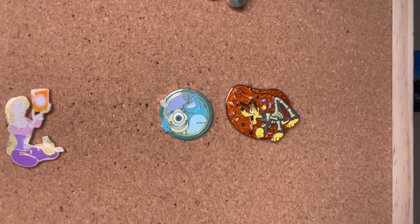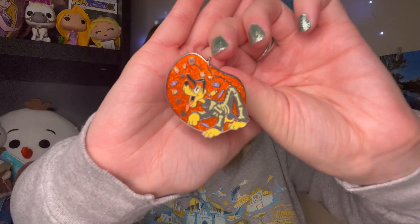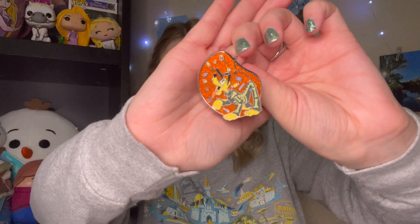Yeah, I had to get this Mike and Sully pin - I thought it was super cute. My boyfriend actually has a Monsters Inc. collection, so I think Jake will definitely appreciate this pin. I think this is from a blind bag series or something, but I want to show a close-up of this Pluto pin because I don't think you guys realize how sparkly it is. Look how cute that is - oh, that is so sparkly. That'll look so good on my Halloween pin board.